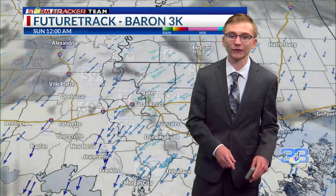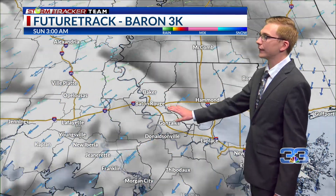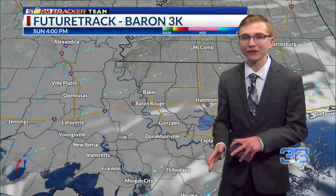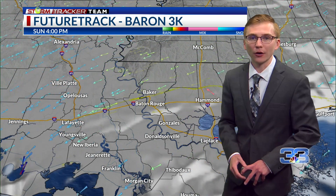We'll be seeing more dry conditions tonight and into tomorrow. Looking at the future track, we have northerly and northeasterly winds continuing tonight with cloud coverage, but into tomorrow morning that cloud coverage will begin to break up a little bit, into the afternoon for more partly sunny skies. We'll see some sunshine throughout the day tomorrow.